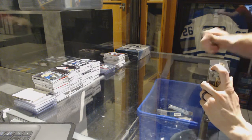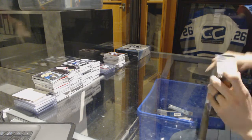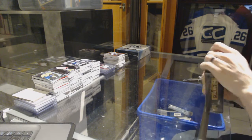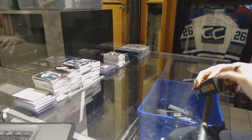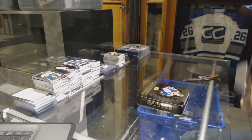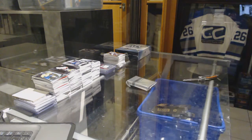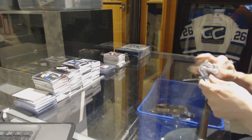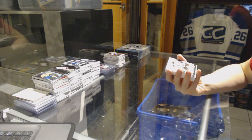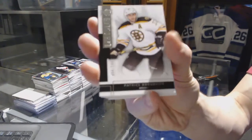Continuing on from the regular set, we are into the 14-15 Premier and 15-16, starting with the Premier. We've got a base card numbered to 249 for the Boston Bruins, Patrice Bergeron.